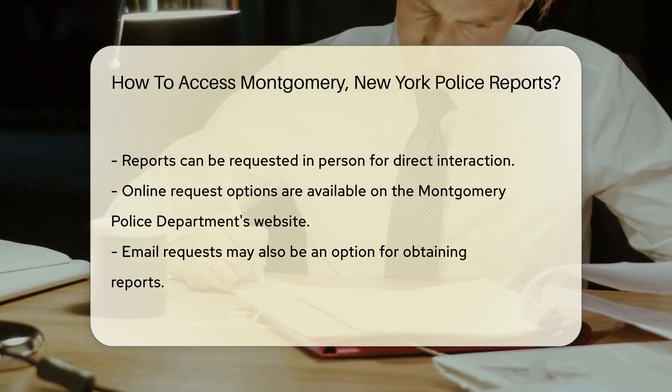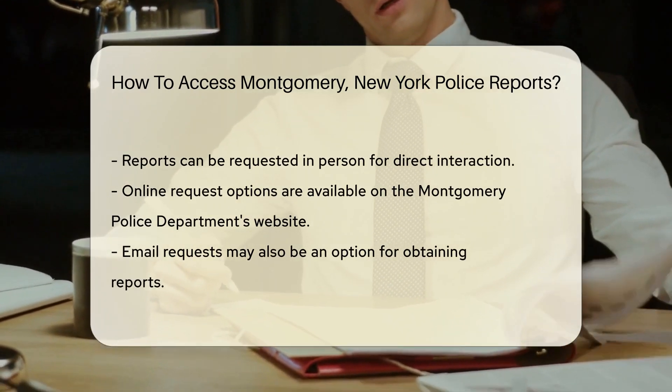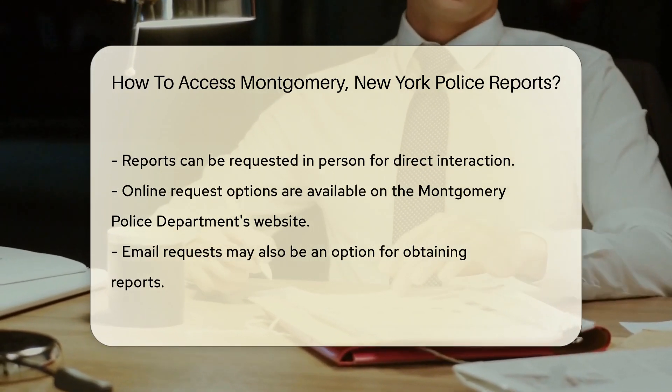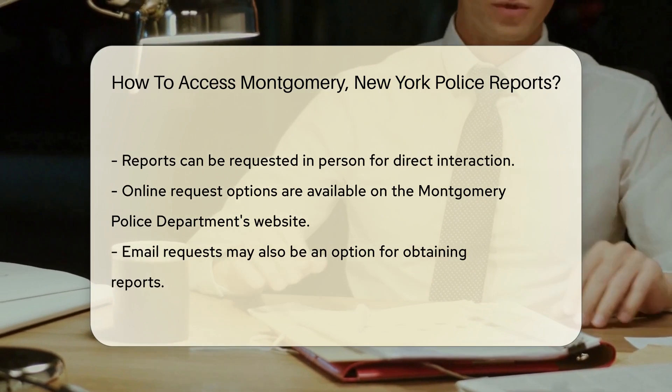Where to begin? Your first stop is the Montgomery Police Department. They're the guardians of these sought-after documents. Head over to their office and you can request a copy in person — the charm of face-to-face interactions.